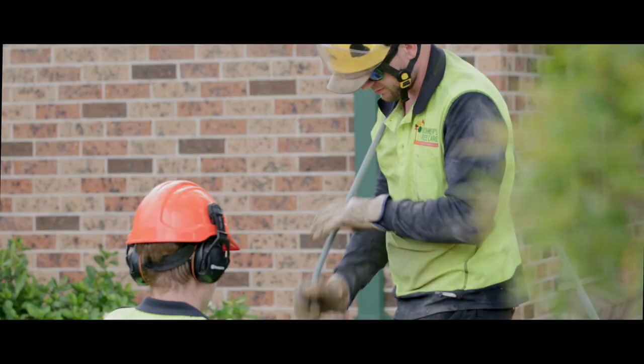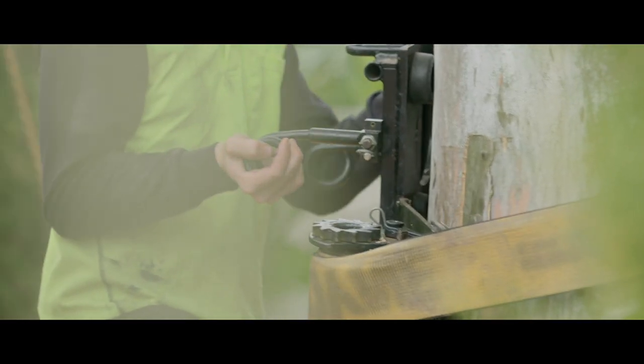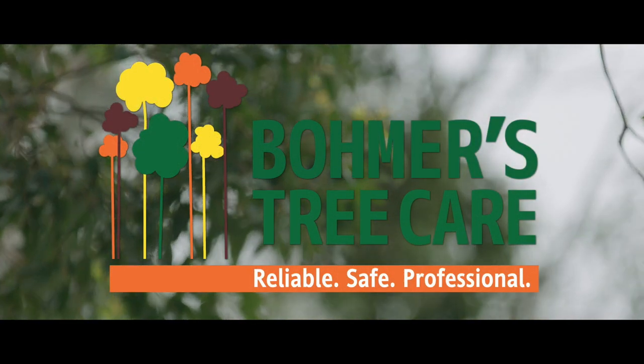Another day, another dollar — we've done the job, all the boys are going home nice and safe. We follow the rules, we follow best practice, everyone goes home. Roma's Tree Care: Reliable. Safe. Professional.